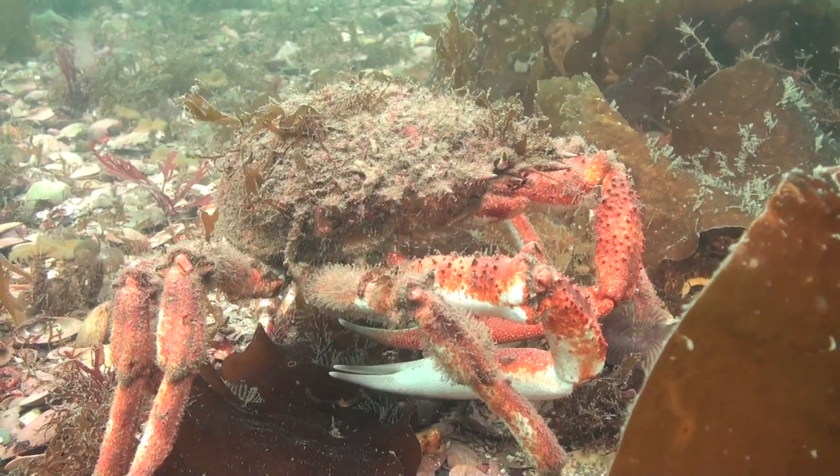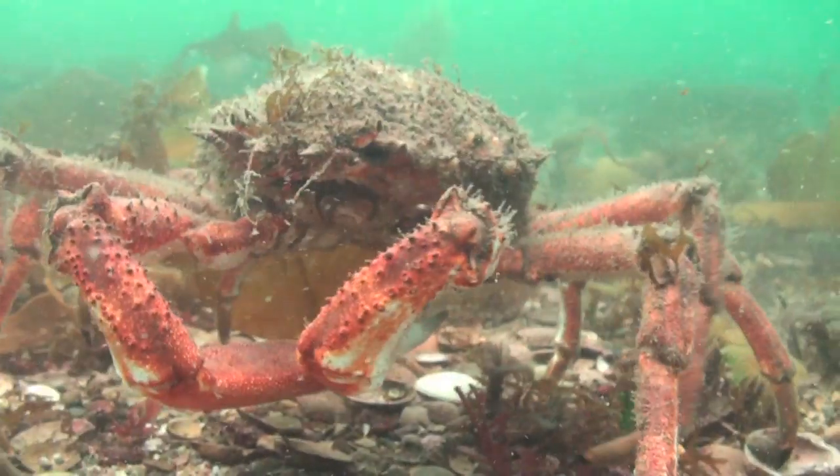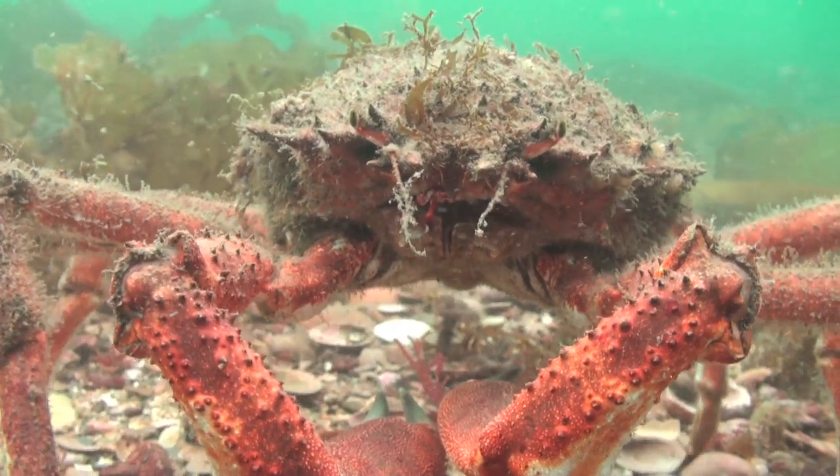Spiny spider crabs, like their smaller cousins, camouflage their shells with seaweed and sponges, so despite their large size, can be hard to spot when they're still. But when they move, their orange and white legs are easily seen.